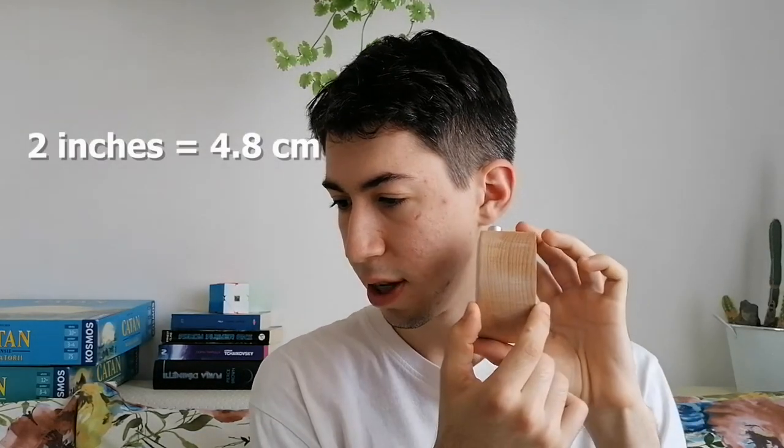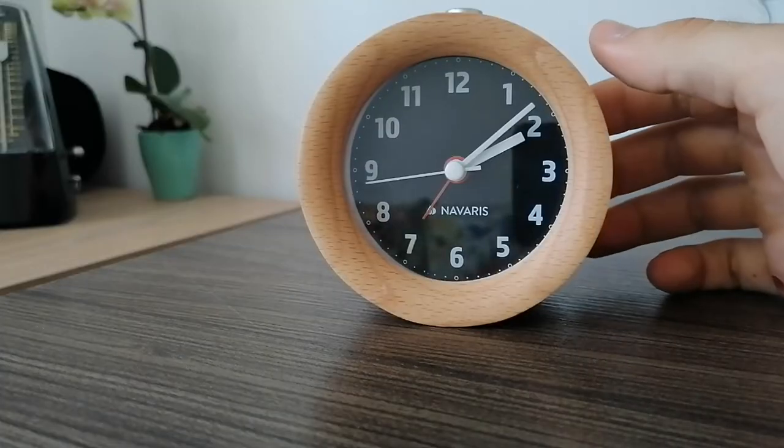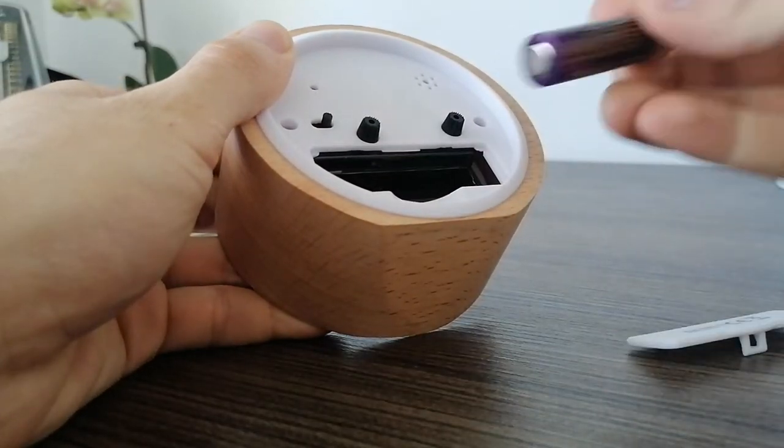The specific details are 2 inches thick, which is 4.8 centimeters, and 3.7 inches in diameter, which is 9.5 centimeters. It needs only an AA battery, and the way you set up the alarm is just with the hour mark. It also has a snooze button with a 5-minute frequency, which means when it rings, you can press the stop button to stop it, or press the snooze button which will snooze it for 5 minutes, then ring again and again until you close the alarm setting from the back.